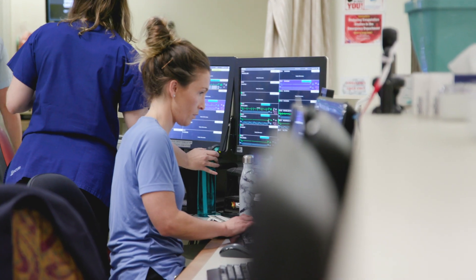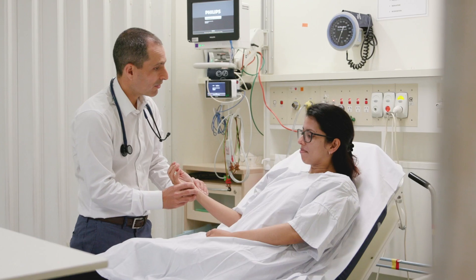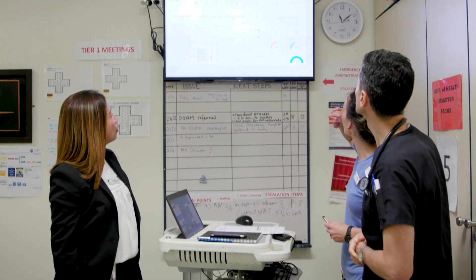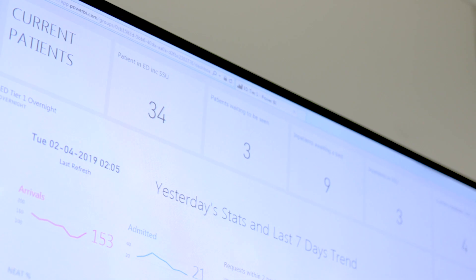Each flu season can be quite unpredictable. We need to be prepared here at St Vincent's to make sure that we're able to rapidly process patients in the emergency department. It's not uncommon during influenza season for us to suffer a bed crisis. Beds are in short demand during the flu season and we need to optimise our usage of that very scarce resource.